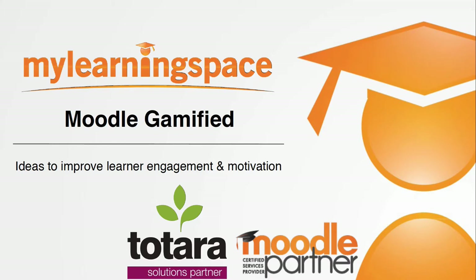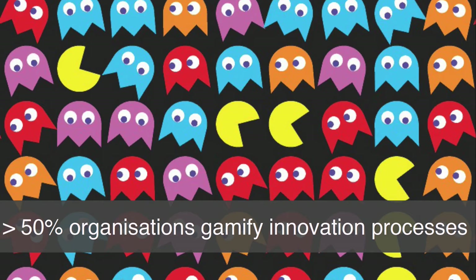We're not going to turn your Moodle course into a game, but we will borrow some principles from gaming to fully enhance the learner experience. Gartner Research recently forecast that by 2015, more than 50% of organizations that manage innovative processes will gamify those processes.